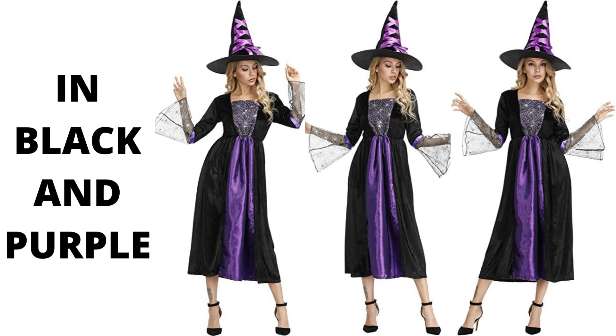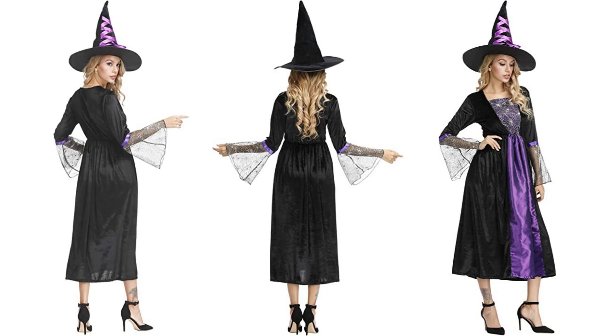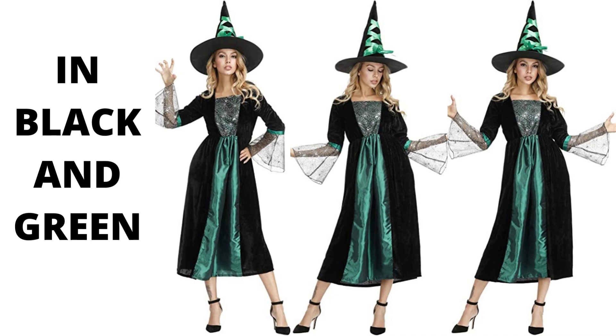Fabric: the Halloween witch costume is made of 100% polyester. It's very comfortable and fits unisex adults. The high-quality Halloween costume helps you to have greater charm. The set includes a long classic witch dress and witch hat.